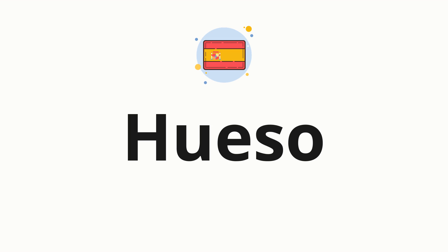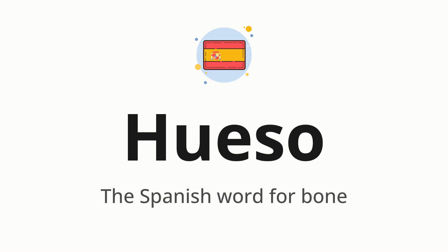Welcome to how to pronounce. In today's video, we'll be focusing on a new word that you might find challenging or intriguing. So without further ado, let's dive into today's word. Hueso, which means the Spanish word for bone.